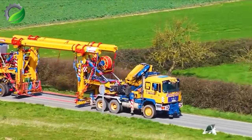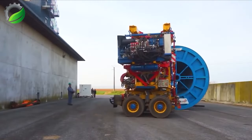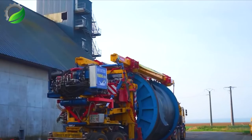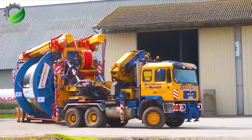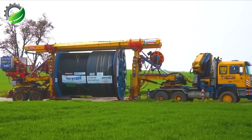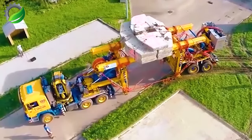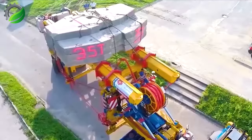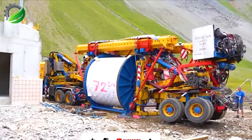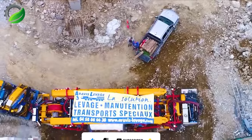The Aravera Lavage has made a significant impact on transporting high-voltage cable reels for a French power transmission company. Their versatile handling system, Sherpa, excels in navigating various terrains while ensuring top-notch safety. From flat lands to mountains, this equipment efficiently transports crucial electric cable reels, showcasing Aravera Lavage's capabilities in lifting and transportation, driven by innovation and technical expertise.